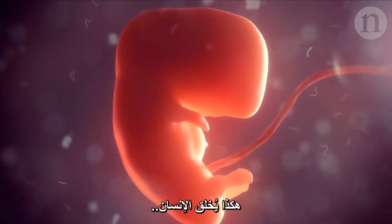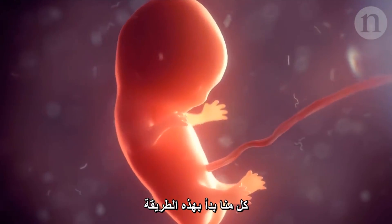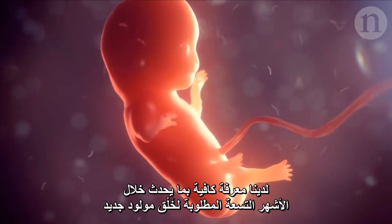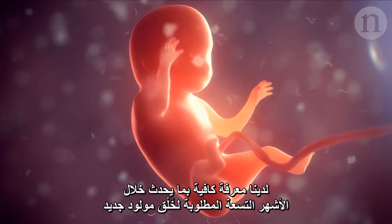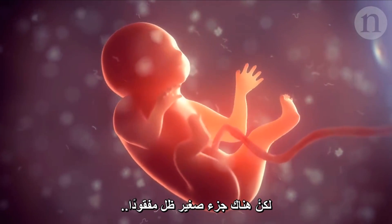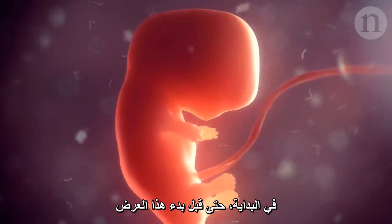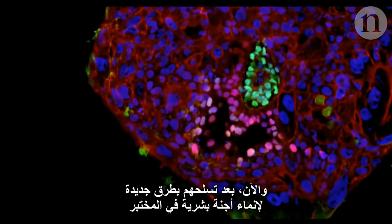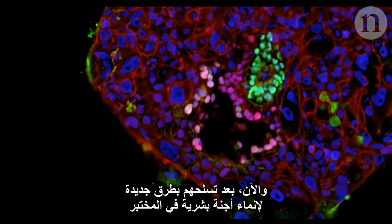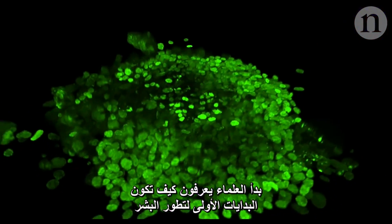This is how a human gets made. Every one of us started out this way. We have a pretty good idea what happens over the nine months it takes to produce a newborn, but there's this one bit that's been missing — right at the beginning, before this animation even starts: the very first few weeks. Now armed with new ways of growing human embryos in the lab, scientists are learning what the very beginning of human development looks like.